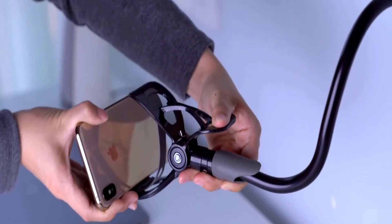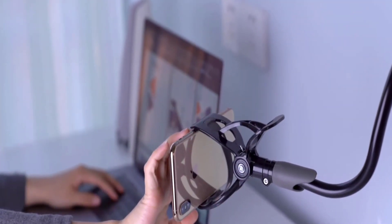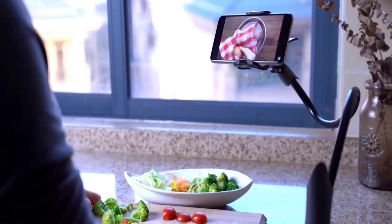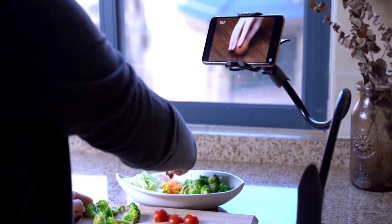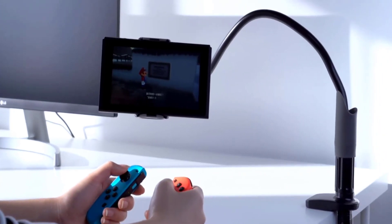This holder is compatible with all phones and tablets that are between 4 to 11 inches and weighing less than one pound. It is a flexible phone stand, so you can adjust its height in a range of 27 to 55 inches.